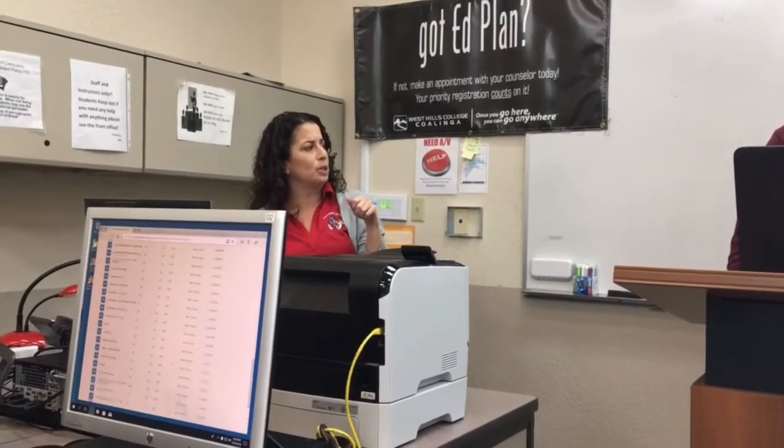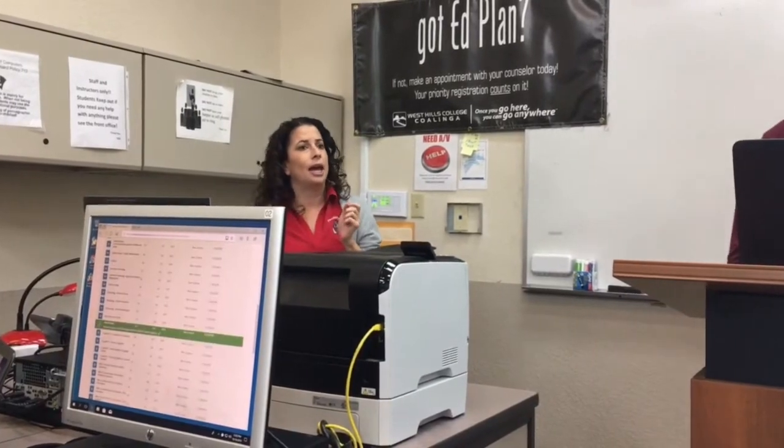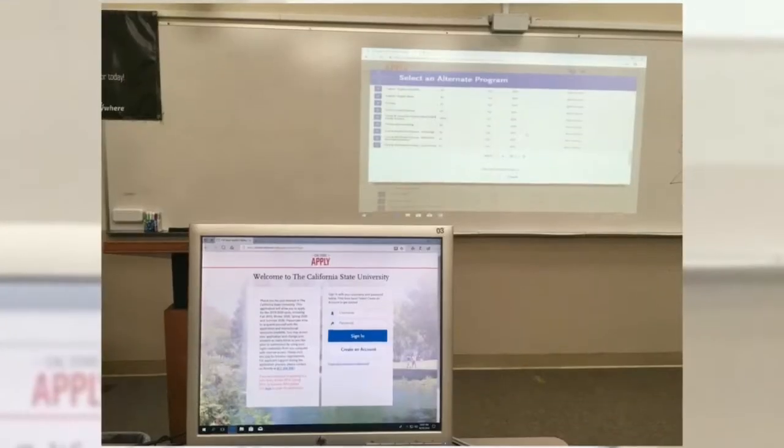While we're waiting for more people to arrive, you can create your login and password. She went over the process of creating a login for the CSU application website and then began showing them how to apply.